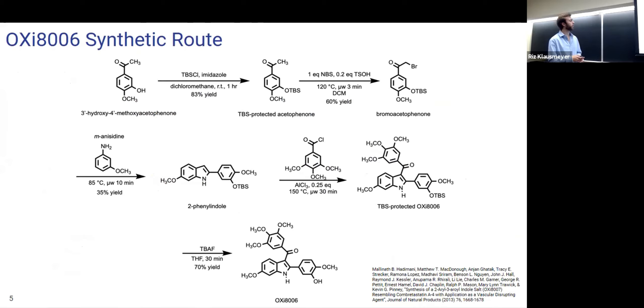This is the synthetic route that I used to get to OX8006, which I worked on very closely with the existing doctoral candidates and students in my lab. We started with 3-hydroxy-4-methoxy-acetophenone, which is widely available for purchase. We went through several different steps, starting with a protecting group that is necessary to prevent reaction in later synthesis steps — it protects the OH group and converts it to the OTBS group. Then we had bromination, which allows for the addition of an extra benzene ring to convert to the 2-phenyl indole. Later addition got us to our TBS-protected OX8006.